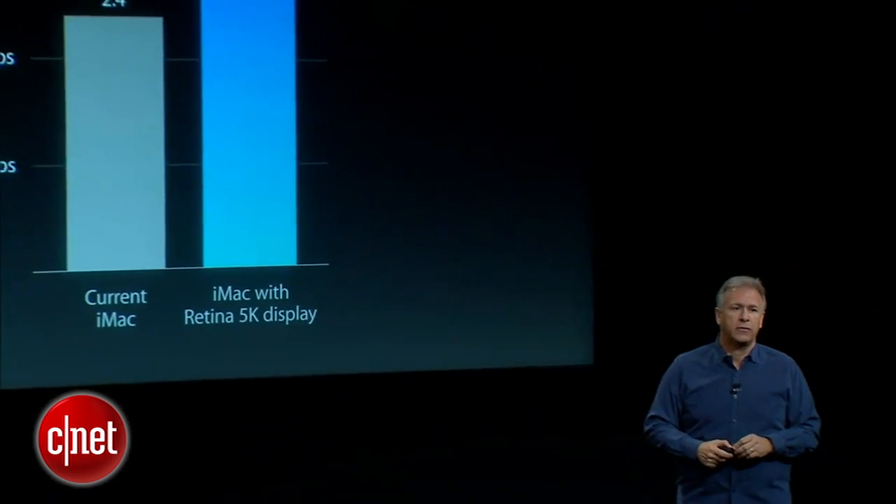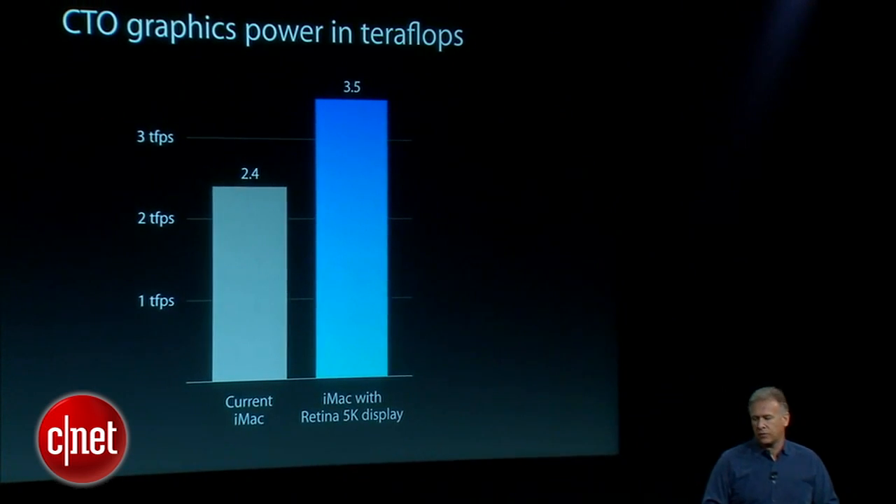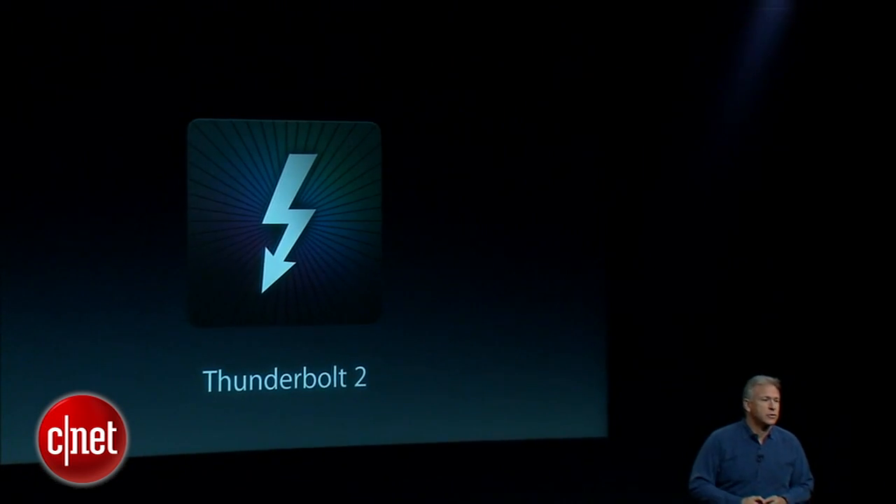Inside, it has the fastest chips we've ever put in an iMac. It starts with a 3.5 GHz Intel quad-core i5, upgradable to a 4 GHz i7 — the fastest ever in an iMac. The graphics feature a Radeon R9 M290X, upgradable to a 295X. The previous fastest iMac was 2.4 teraflops; this is 3.5 teraflops — 45 percent faster.